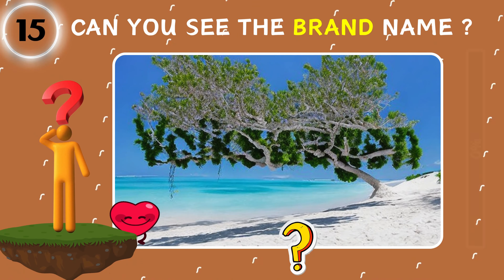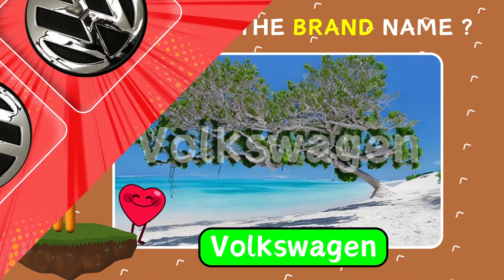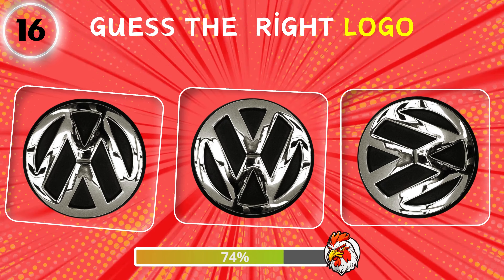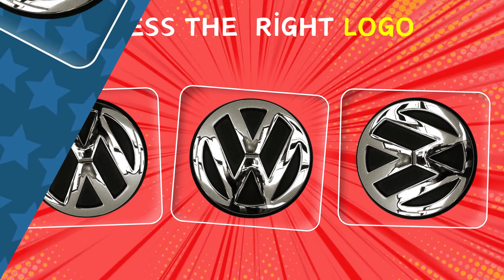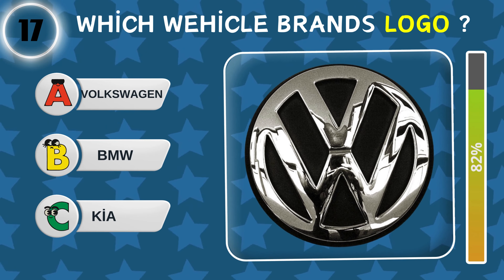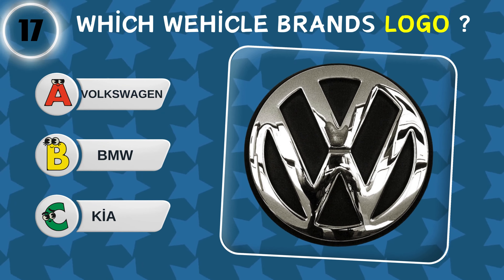Can you see the hidden text in the picture? Guess the right logo. Which brand's logo is hidden in the picture? Find the odd.